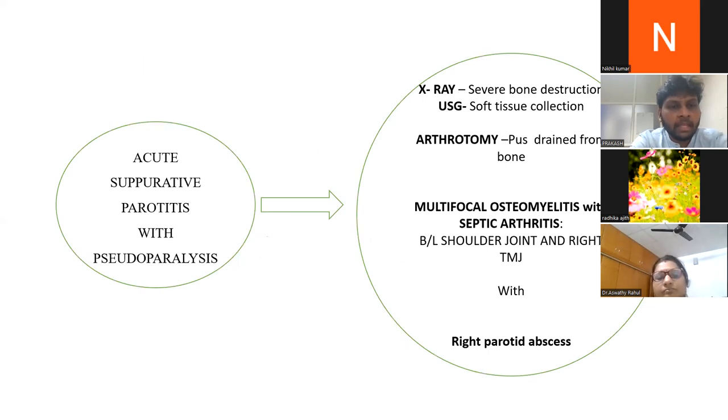In summary, the baby had acute suppurative parotitis with pseudoparalysis of both limbs. X-ray showed severe bone destruction; ultrasound showed soft tissue collection; and arthrotomy drained pus from the metaphyseal region. The final diagnosis was multifocal osteomyelitis with septic arthritis involving bilateral shoulder joints — left more than right — along with the right temporomandibular joint and a right parotid abscess.